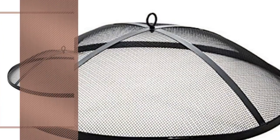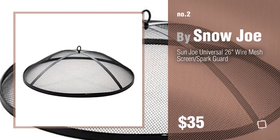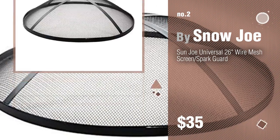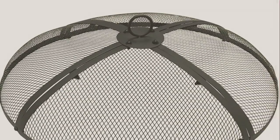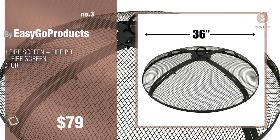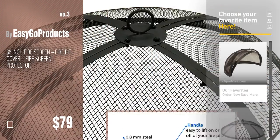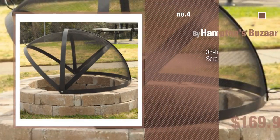Number two by Snow Joe. Number three by Easy Go Products. For more details about these outdoor fire pit spark screens, just click this circle. Number four by Hamptons Bazaar.